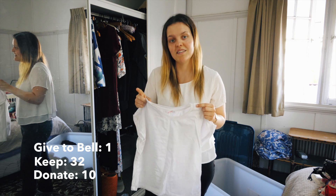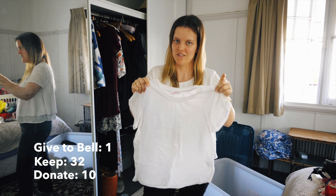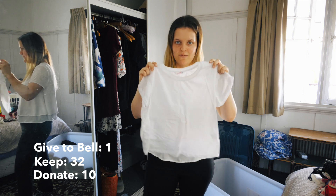You know how earlier I was telling you I bought the black and white stripy crop top I thought I'd never wear? This was another one I bought with it - the white one. I also bought a grey one which I already gave away. I'm really excited to wear this one again.